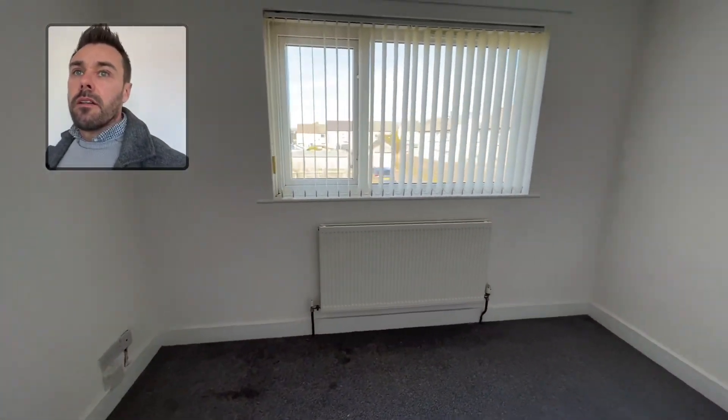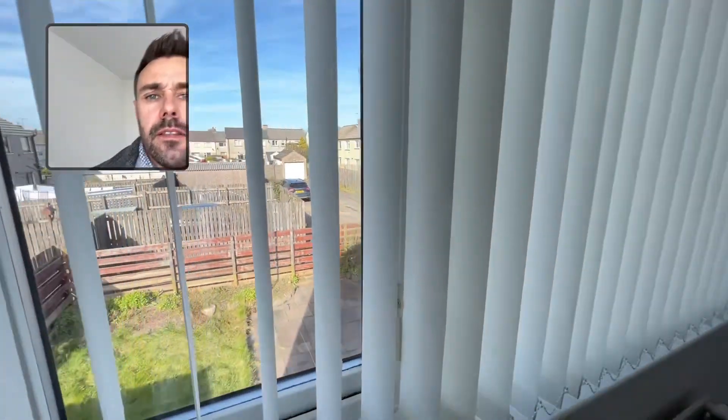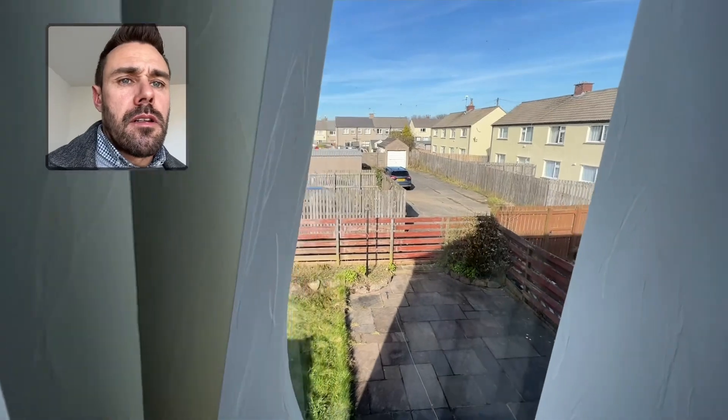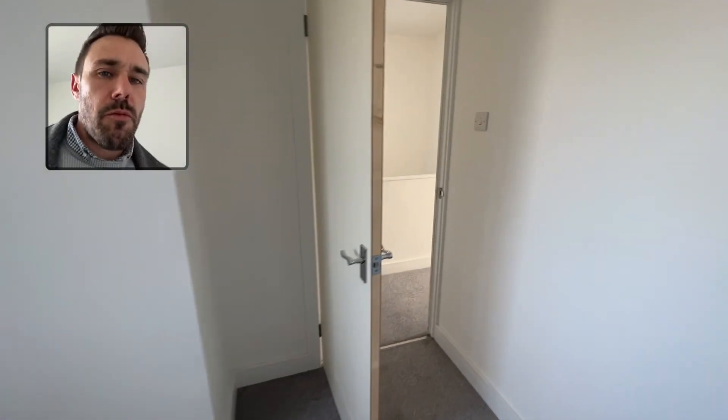You've got a big window to the back and you can look across the rear garden and some parking out back for some of the other properties.